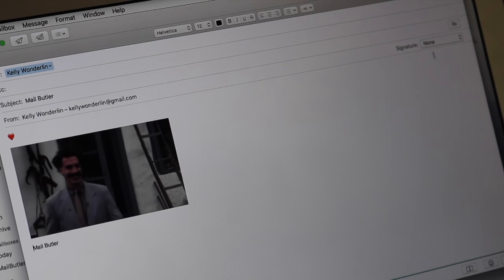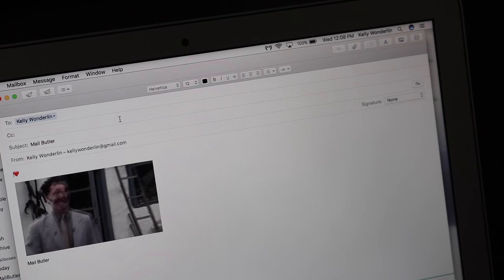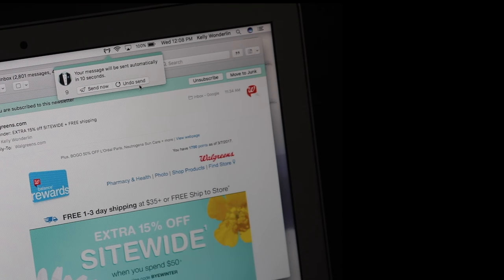You can also have gifs and emojis inside your mail, which is super cute. Another great thing is if you want to send an email and you forgot to say something, you can actually send it and then hit undo send within 10 seconds, grab that email again and change it if you want.